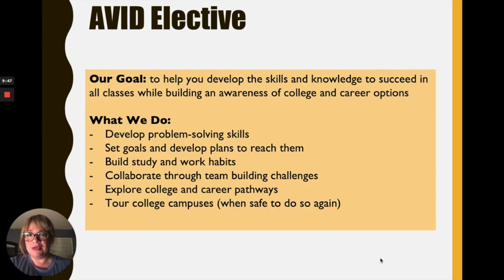The AVID elective: our goal in AVID is to help develop the skills and knowledge you need to succeed in all of your classes and build awareness for college and career options. In AVID, you set goals and develop plans, build study skills and work habits, collaborate through team building activities, explore college, and if possible, tour campuses.